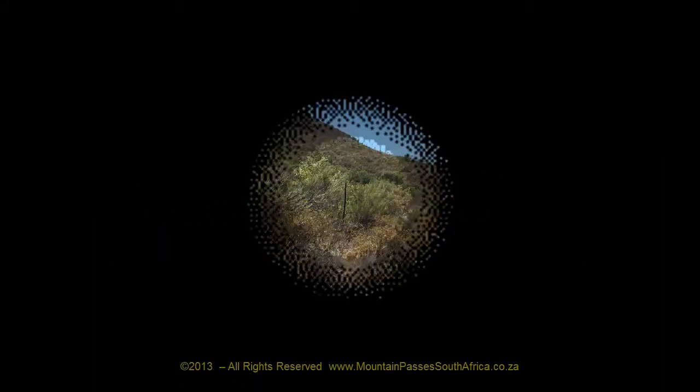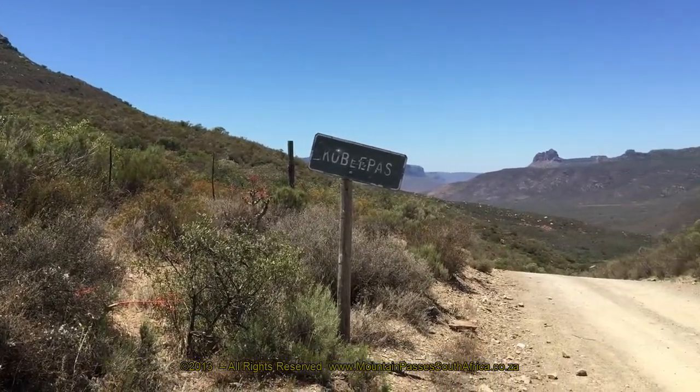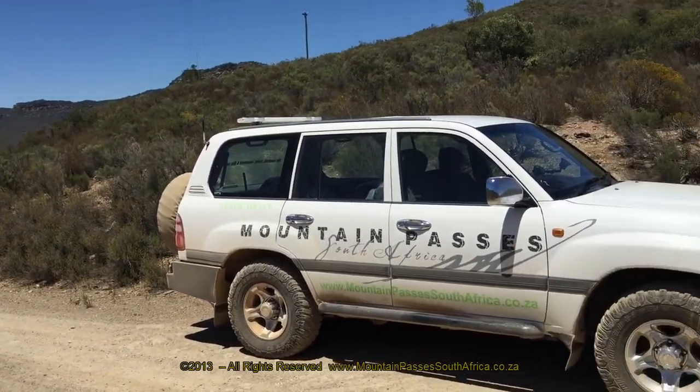If you intend driving the Kubi Pass, it's important to watch Part 1 first, as it contains the Google Earth orientation clips as well as important information including directions.